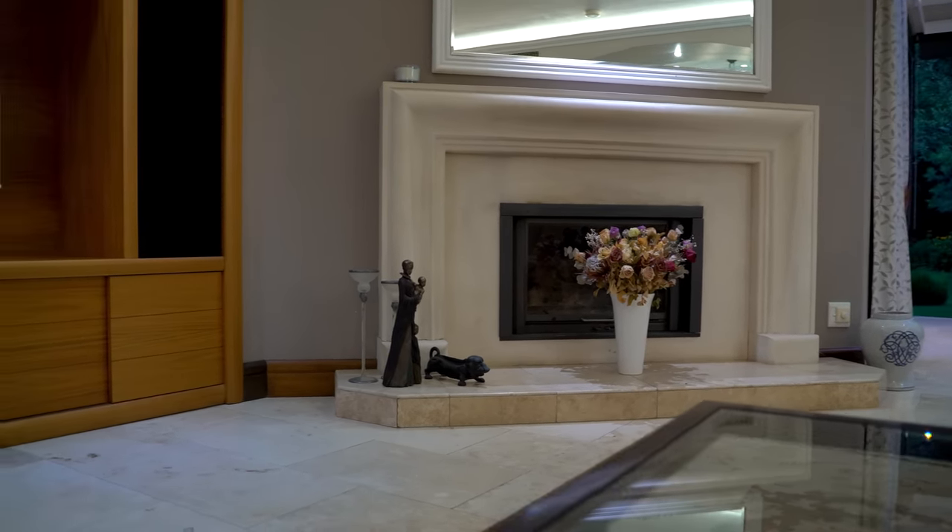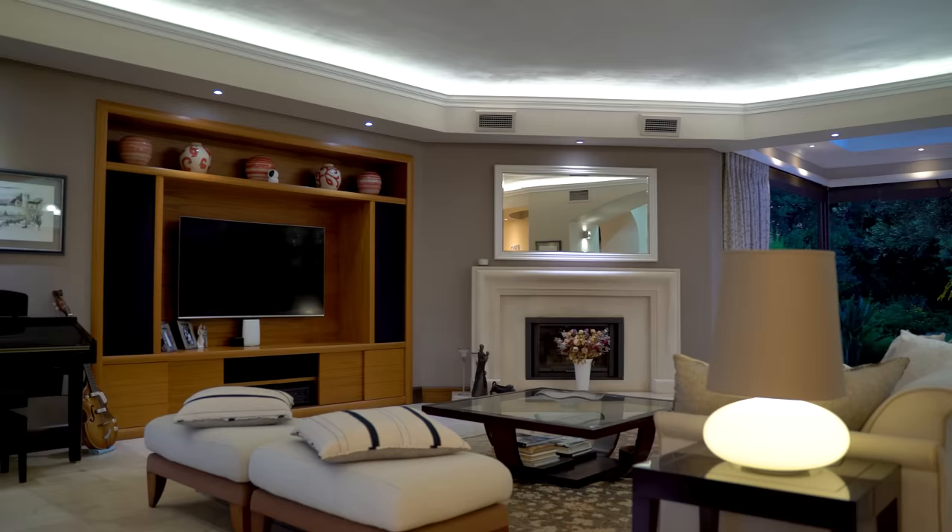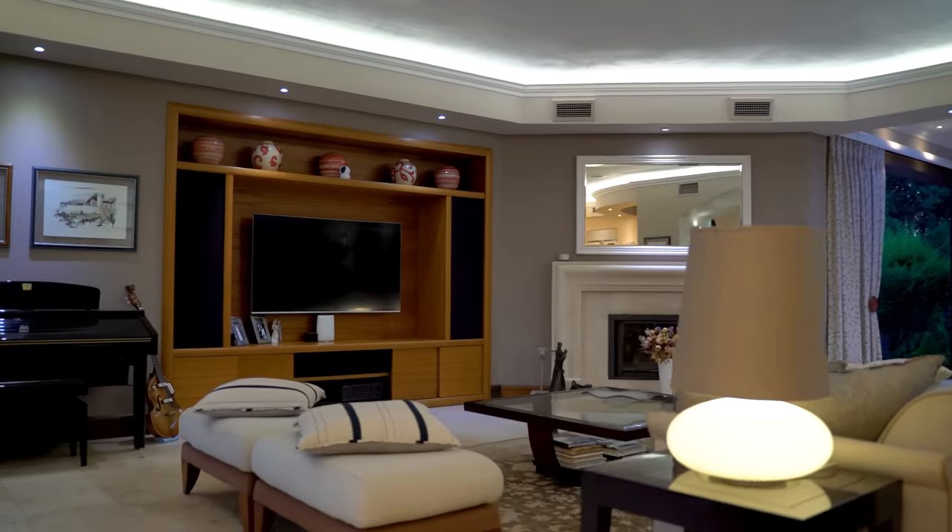We've shown you the kitchen, the sunroom, and this lounge suite with the beautiful fireplace and incredible features. It's now time to show you the dining room before we move outside to the deck, the pool, and the garden — things you definitely don't want to miss.